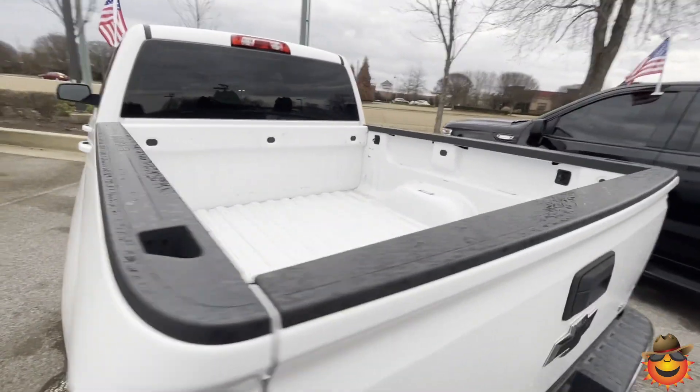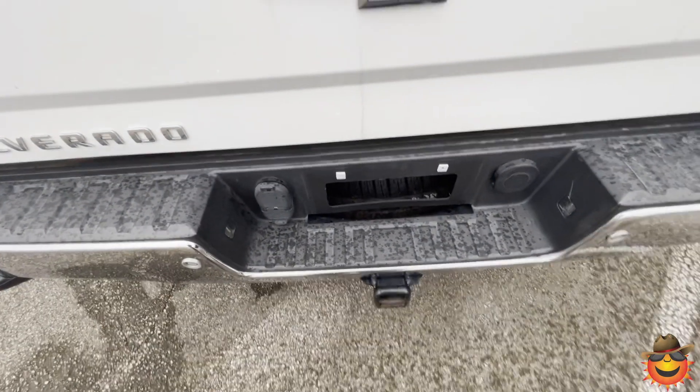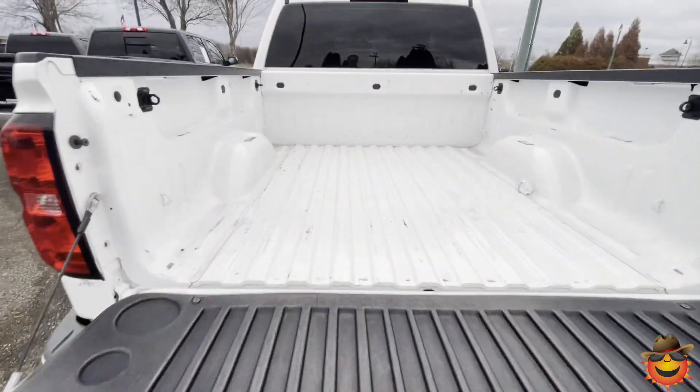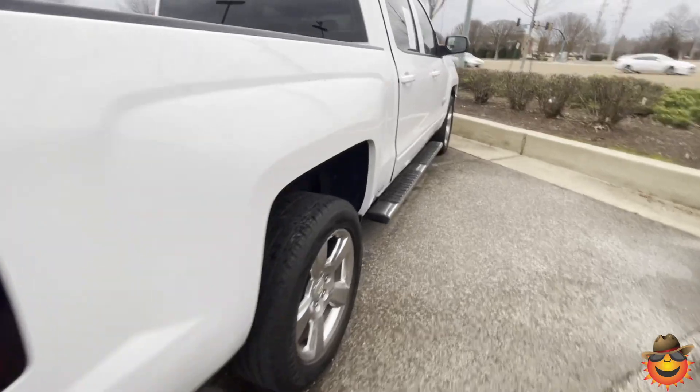The bed is in great condition. It's going to have the non-slamming tailgate and a nice blacked out bow tie. You also have your trailering package. Back sonar sensor, so if you're backing up and you can't see, it's going to let you know by beeping at you.